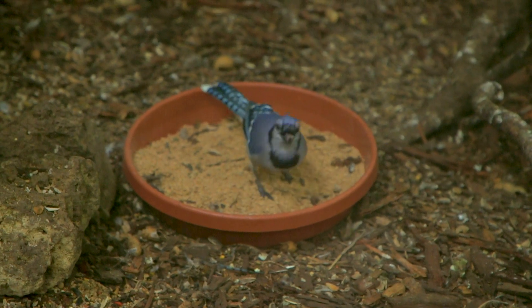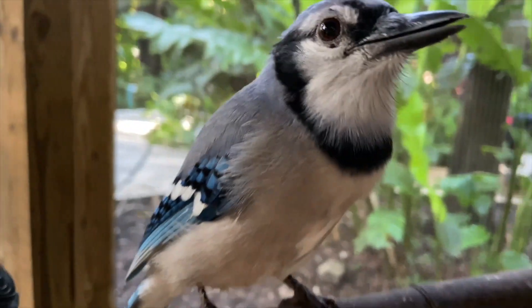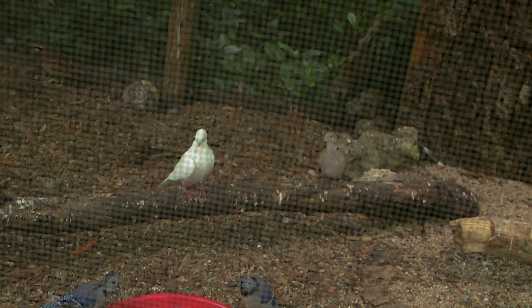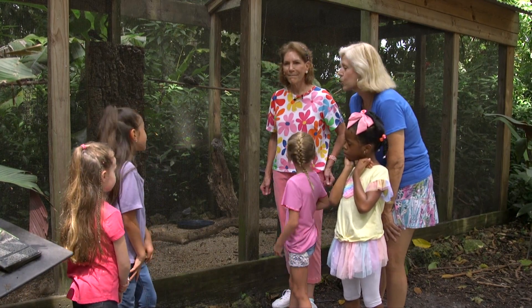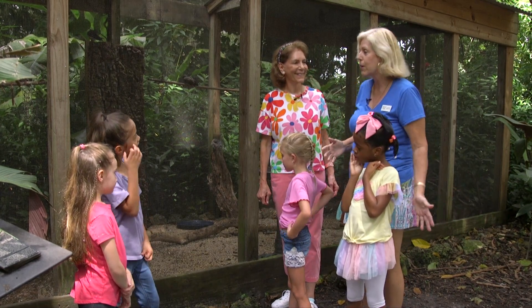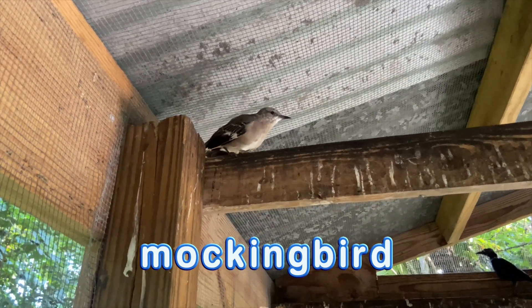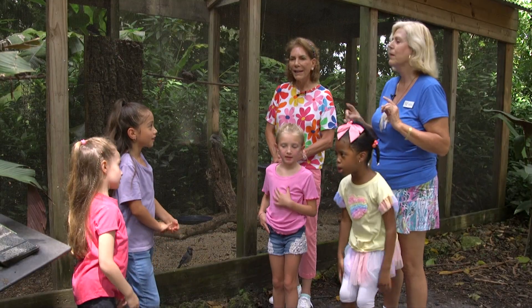Look at this little blue jay — he came to say hello! And what is that white one over there? A dove. Who can tell me the Florida State bird? It starts with an M — the mockingbird! The mockingbird is a songbird, gray and white, and he's the only songbird that sings in the morning and at night.